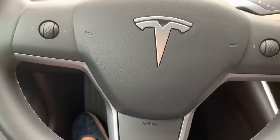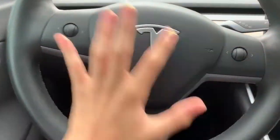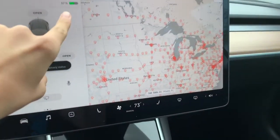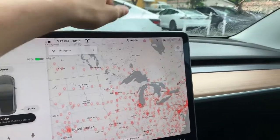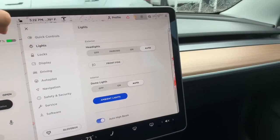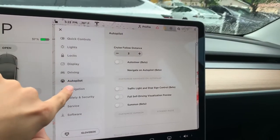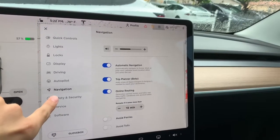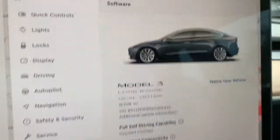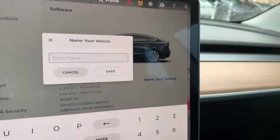Your steering wheel right here is a three-spoke leather-wrapped steering wheel with only two controls to interact with the infotainment system. The leather is very soft. The infotainment system displays all the charging stations in the U.S. as well as some portions of Canada. Quick controls right here — press the car button for lighting controls, lock, and display. This Model 3 has sixteen thousand six hundred twenty-eight miles on it.